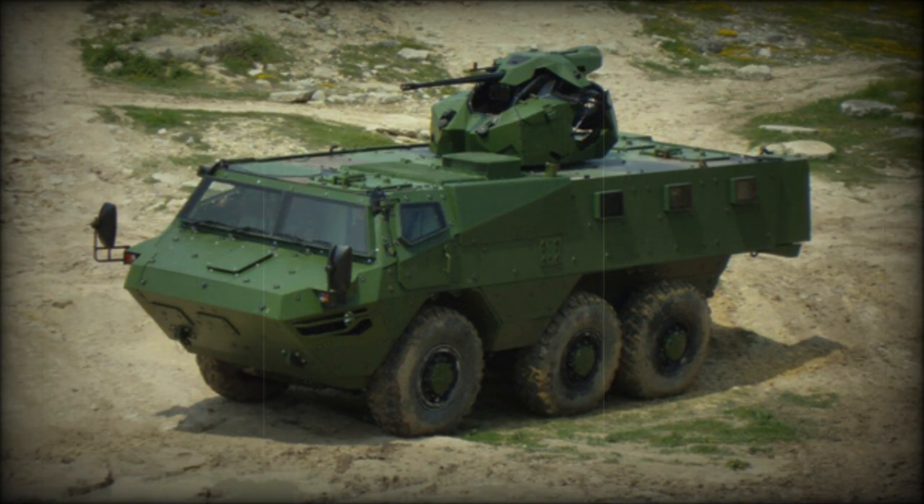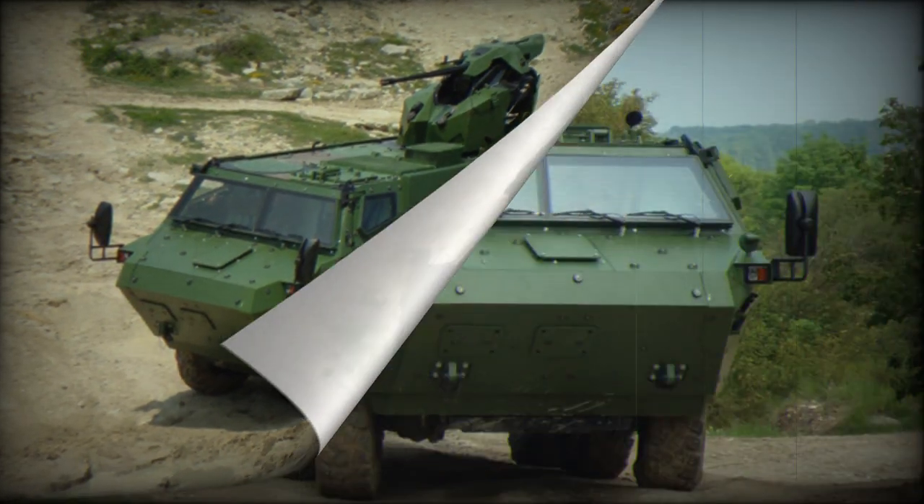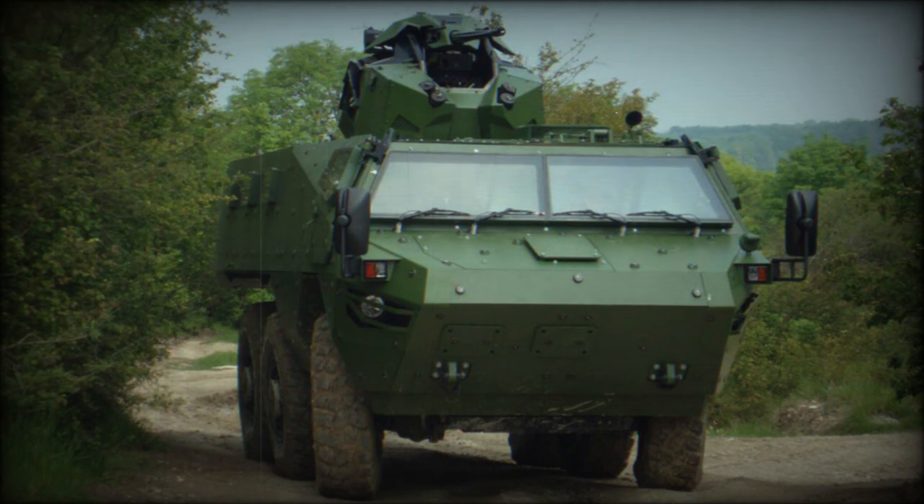The VAB MK.3 Armored Personnel Carrier was developed by Renault Truck Defense as a private venture. The vehicle was publicly revealed in 2012, and the first prototype has a 6x6 configuration. It seems that this armored vehicle is aimed mainly at export customers.